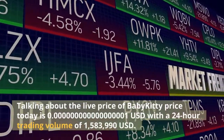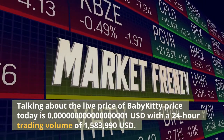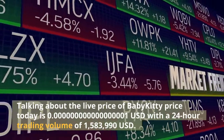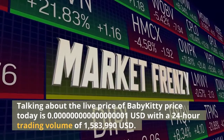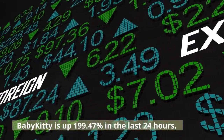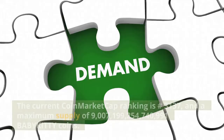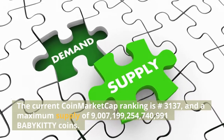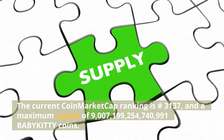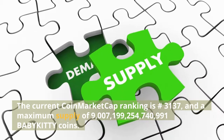Talking about the live price of Baby Kitty: the price today is 0.00000000000001 USD, with a 24-hour trading volume of 1,583,990 USD. Baby Kitty is up 199.47% in the last 24 hours. The current CoinMarketCap ranking is number 3,137, with a maximum supply of 9,7199,254,740,991 Baby Kitty coins.